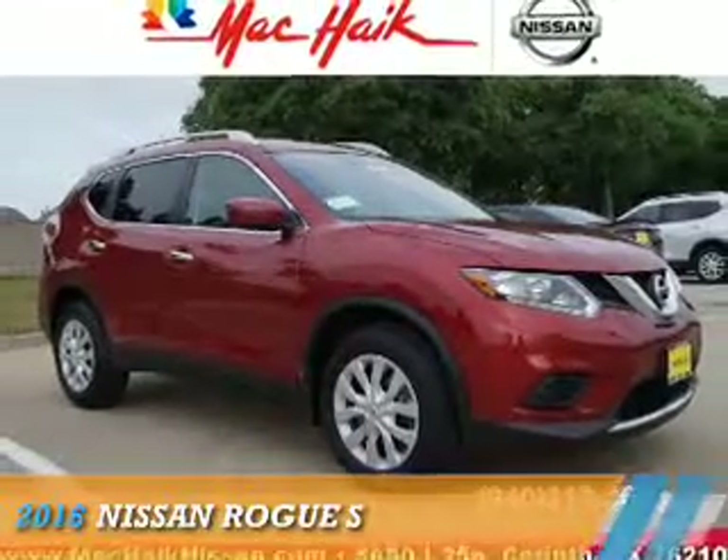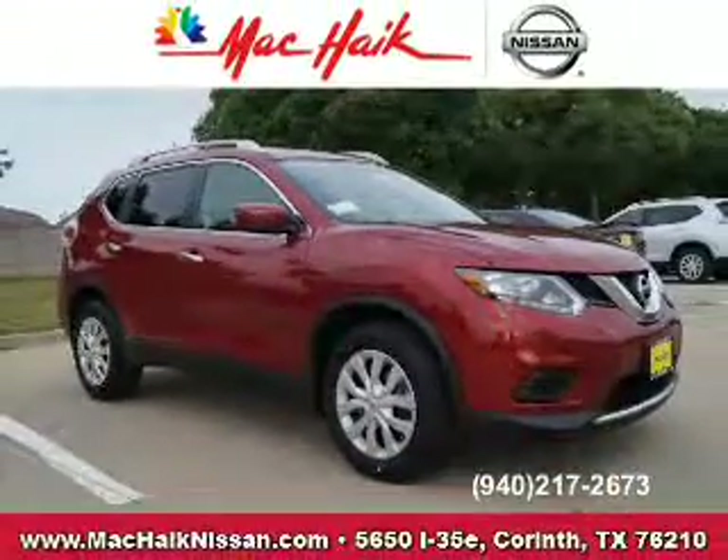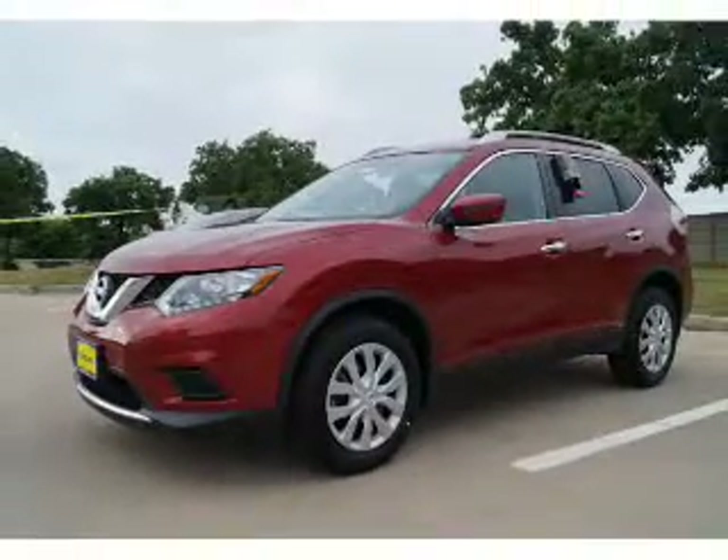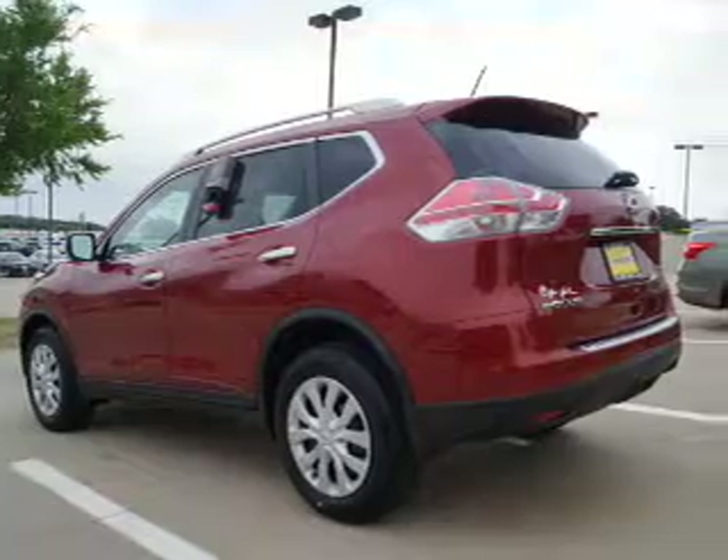Presenting the 2016 Nissan Rogue. It's powered by front-wheel drive, a 2.5-liter four-cylinder engine, and a continuously variable transmission.